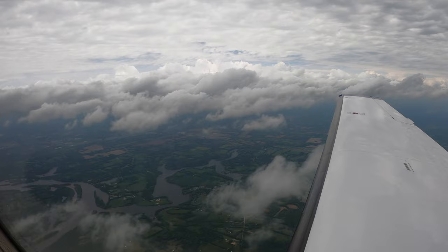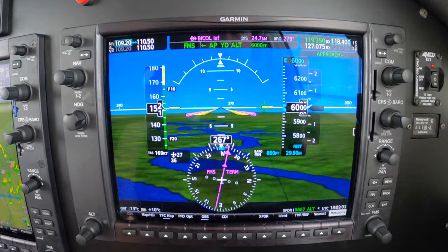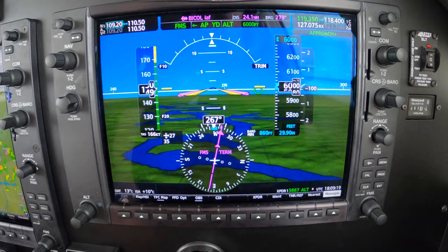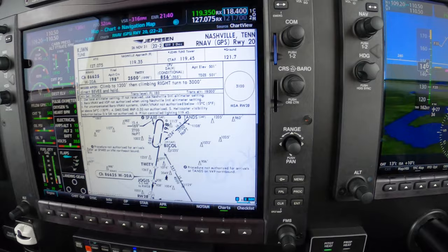We're expecting a visual. What I'd like to discuss is what your options might be and how to think about this. Frequently, I find pilots are indecisive and make critical decisions late or not so well on a visual — it's not cookbook like an RNAV approach. But with that in mind, we have loaded the RNAV 20.